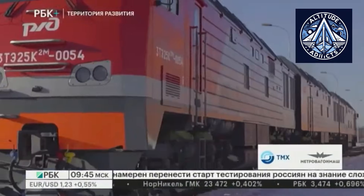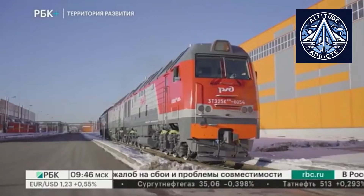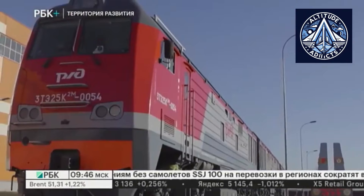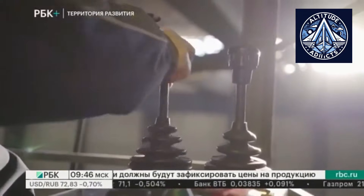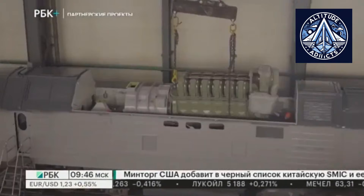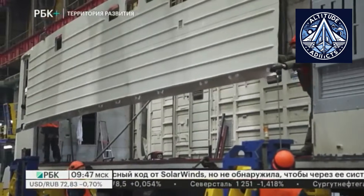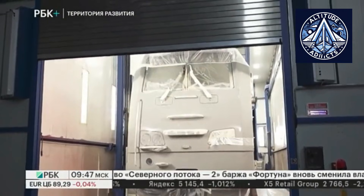In daily service, the 2TE25KM is primarily used in heavy freight including bulk cargo, container trains, and long mixed consists. Depending on route conditions, it can haul trains exceeding 6,000 metric tons and even heavier loads on favorable gradients. Maximum operating speed is around 100 kilometers per hour, though freight operations usually run at lower average speeds with emphasis on continuous traction. A defining characteristic of the 2TE25KM is its ability to function reliably in harsh climates — it is engineered for extreme cold, high heat, and dusty environments, making it suitable for service across Siberia, Central Asia, and other regions with demanding environmental conditions.